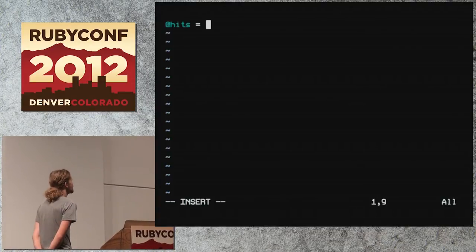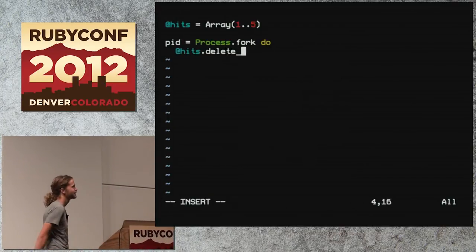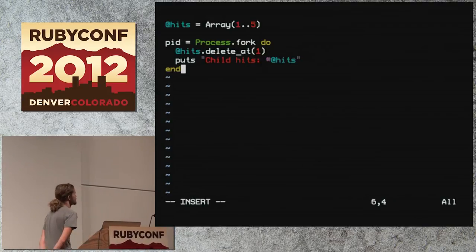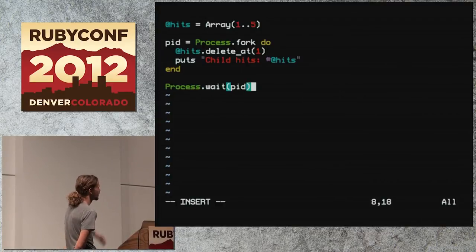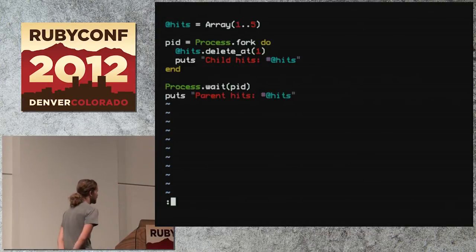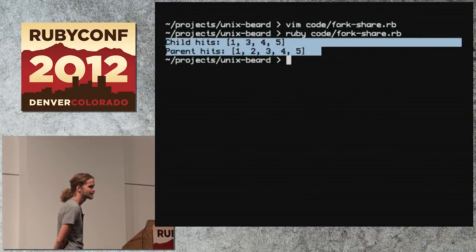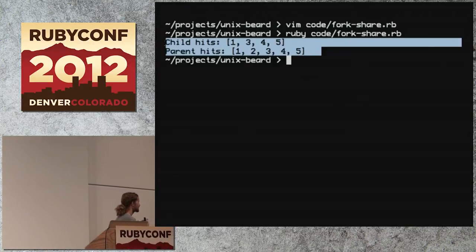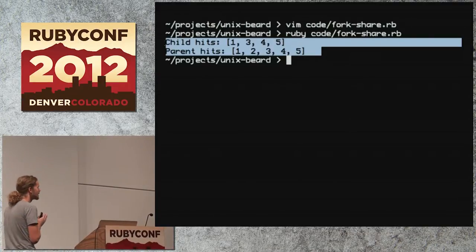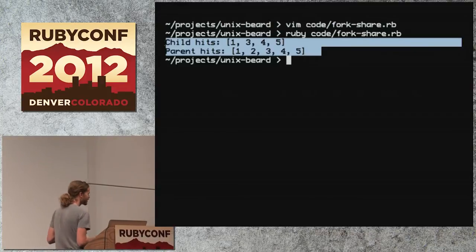The last thing I want to show about fork before we continue is how it shares memory. I'm going to create an array 1 to 5, fork a process, modify the array inside the block, and the parent process will see what the effect is on the array. In normal Ruby scoping, something happening inside a block would affect the same variable, but if you run it, you see that the two have different arrays. When you fork a process, the OS copies anything in memory. You now have two Rubies where there was one, and since the processes can't access each other's memory, they have separate copies.